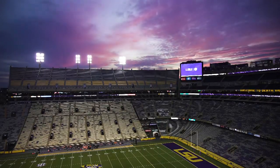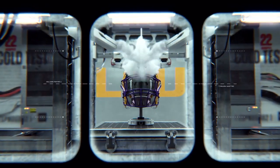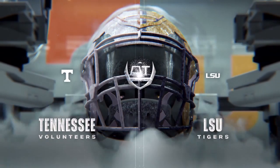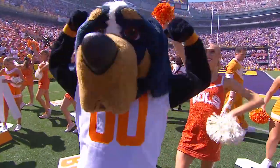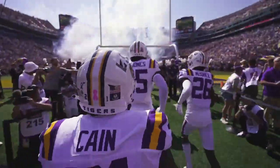The best matchup in the SEC this weekend just so happens to start off the day with the only matchup in the conference involving top 25 teams. The number 8 Tennessee Volunteers travel down from Rocky Top to the Bayou to tangle with the 25th ranked Fighting Tigers of LSU.